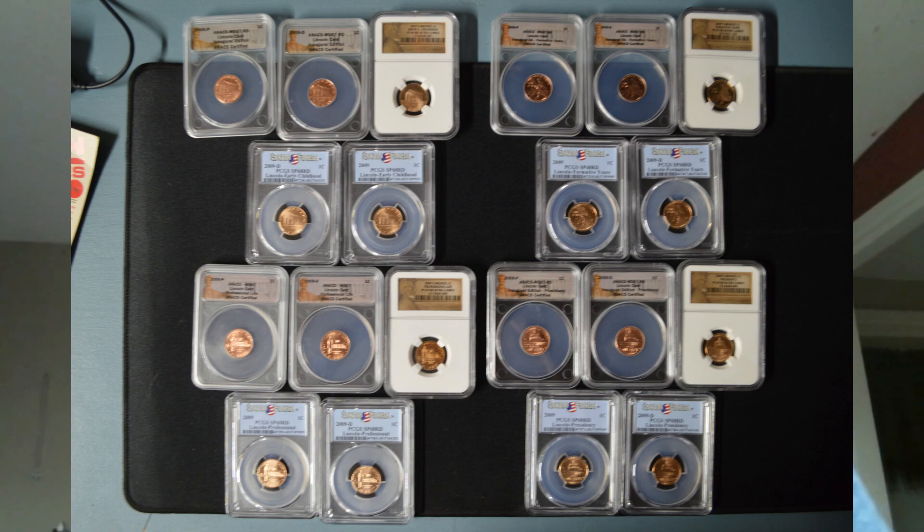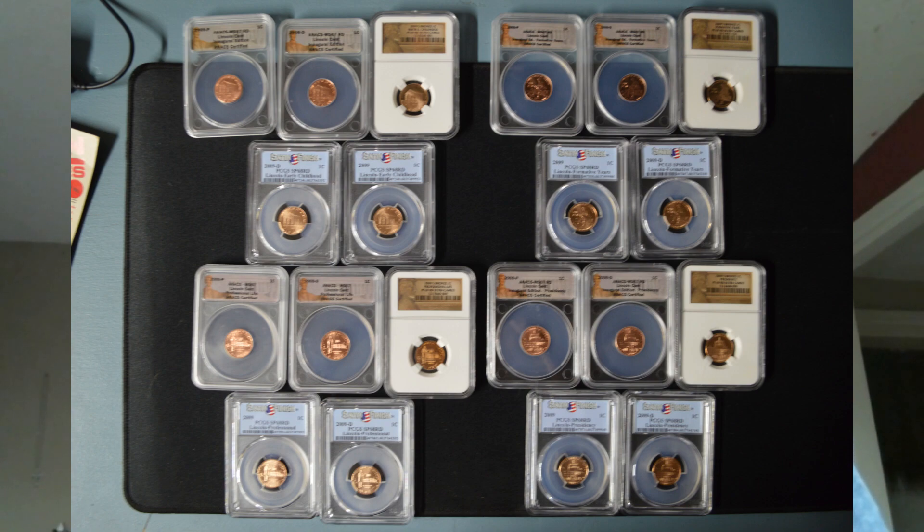This set took me a while to put together. I was able to get the business strikes and the proof sets pretty easily, but I was waiting to find a matching satin set that was graded. Not a lot of people graded the satin sets, and when they did, they were kept for personal collecting or sold individually, so finding a complete eight-coin set was difficult.